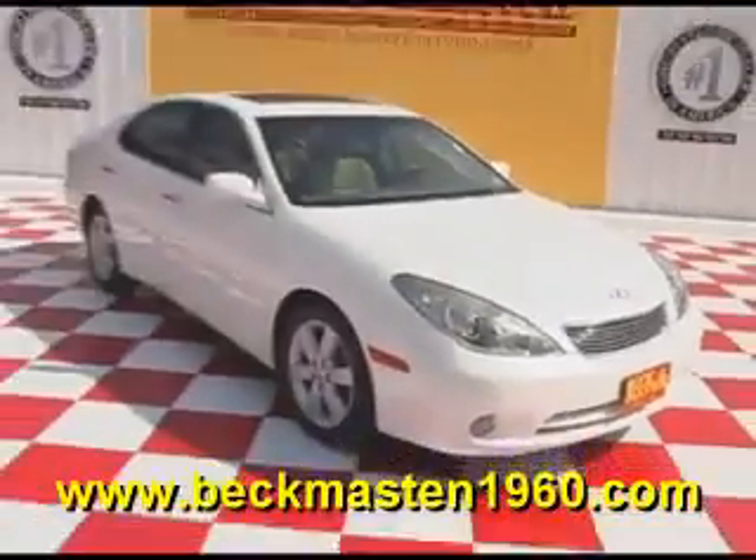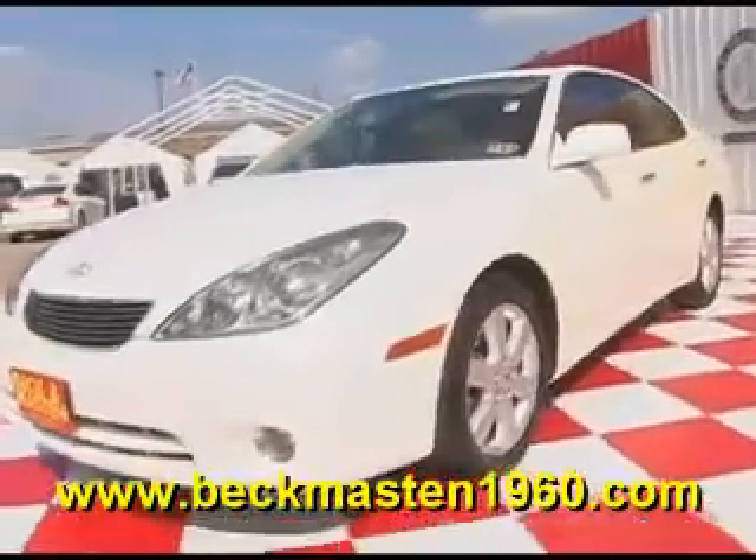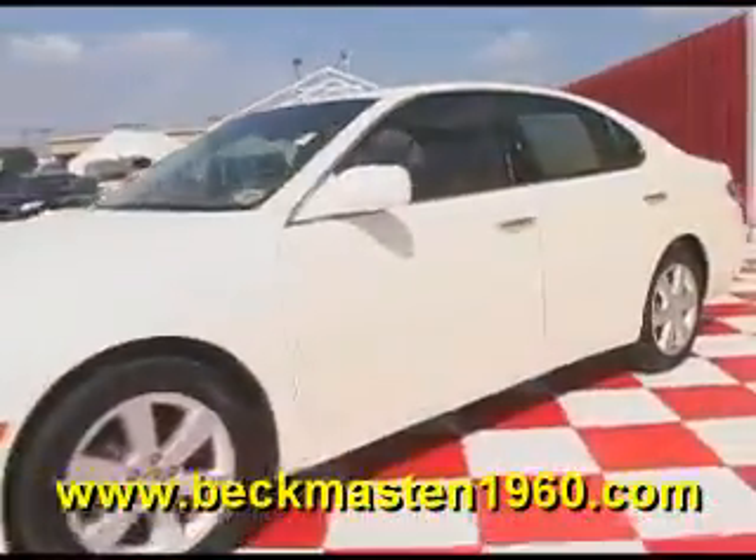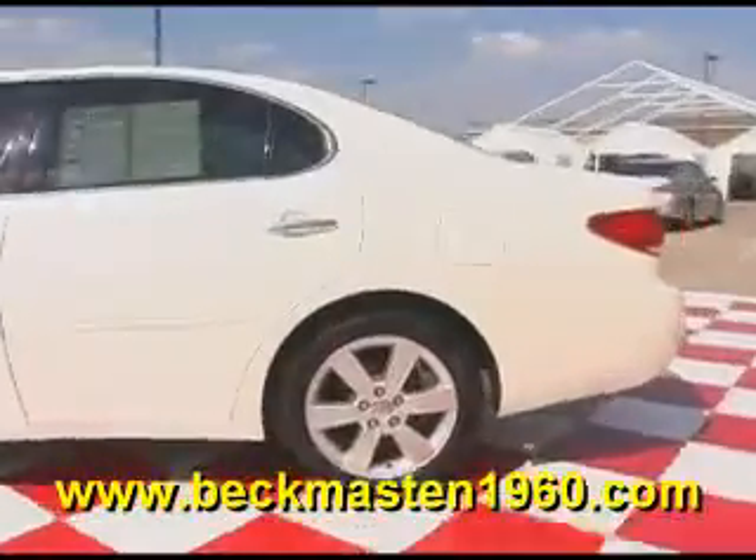Beck & Masten 1960 proudly presents this 2005 Lexus ES330. This outstandingly clean white Lexus is in superb condition and runs like a dream.